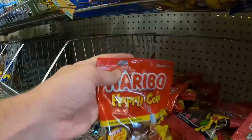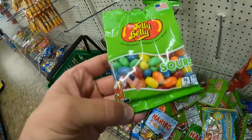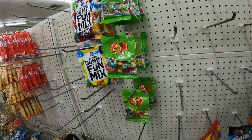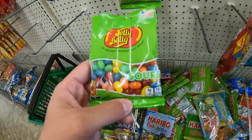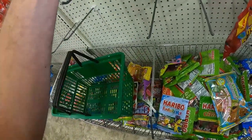Another great replenishable is Jelly Belly Sours. This follows the same rules we've established for other niche Dollar Tree retail arbitrage flips, where it's a branded product, and even better than that, it's an iteration of a branded product — it's its own sub-niche within the niche, that being the sours.